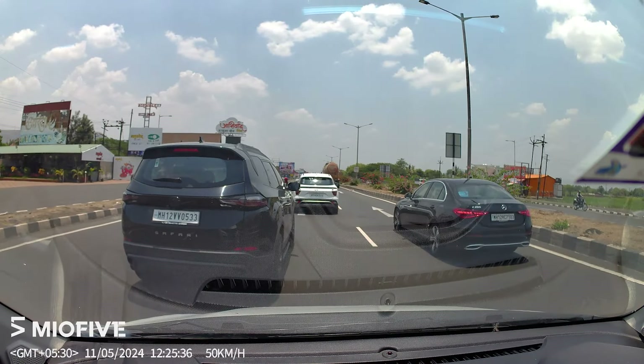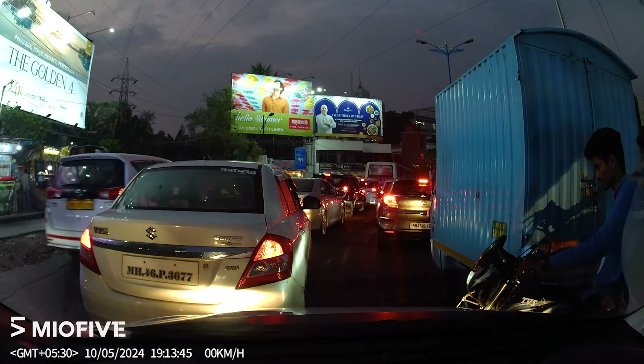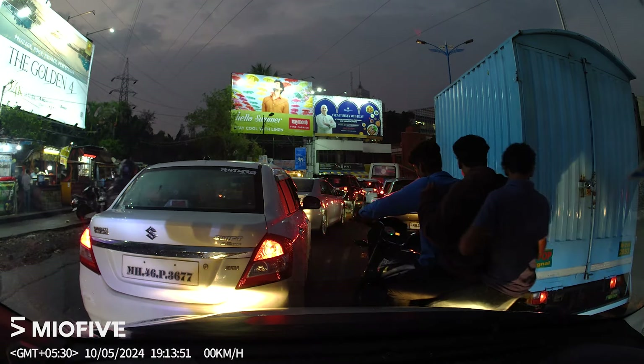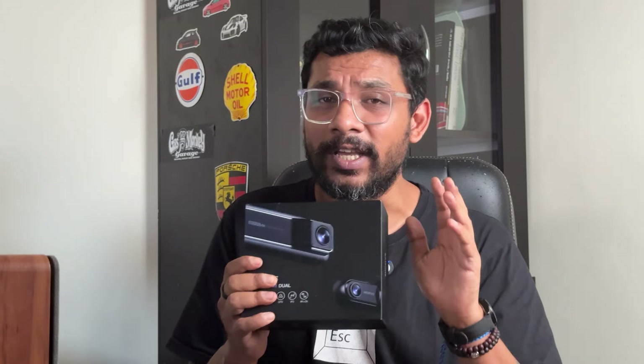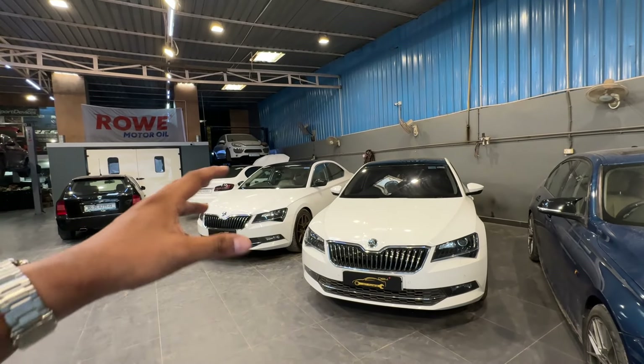It has built-in 128GB storage so you never have to worry about downloading footage right away. It even has 5G Wi-Fi for super quick downloads, a shock sensor that automatically starts recording when there's a disturbance while driving or parked, high dynamic range recording for crisp and clear footage day or night, and built-in GPS to record your location. Best of all, it has a 24-hour parking monitor. Head over to miro5.in or amazon.in to get yourself a Miro 5 dash cam.